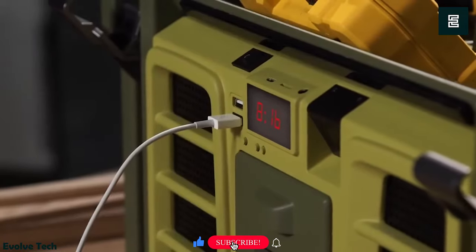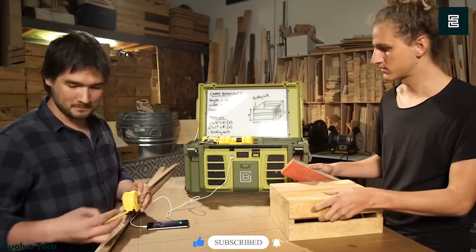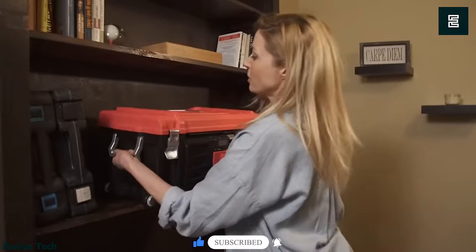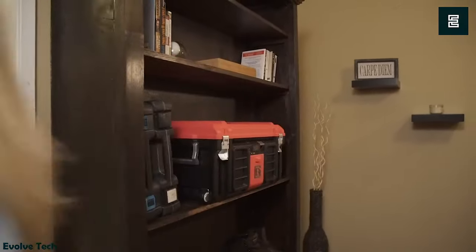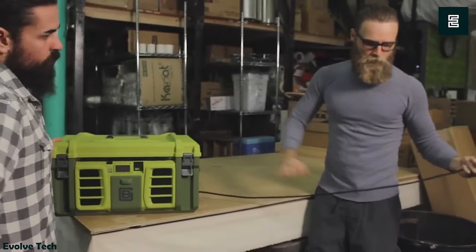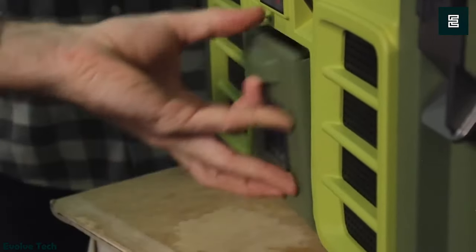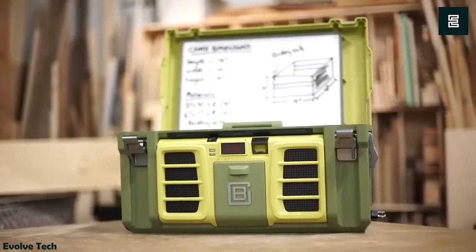Plus, it boasts two USB charging ports for your devices, making sure you stay connected while enjoying the summer vibes. With durable wheels and a retractable handle, transporting the CoolBox is a breeze. Inside, it offers ample storage space for all your drinks and snacks, ensuring you and your squad have everything you need to keep the party going. Elevate your summer gatherings with the CoolBox — the ultimate all-in-one cooler.